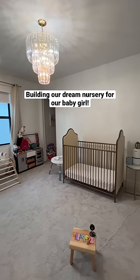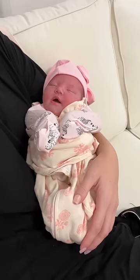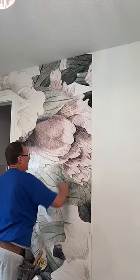Today, I want to show you how we transformed this room into our baby's dream nursery. Our baby girl was born six days ago, and we got this room done just in time.